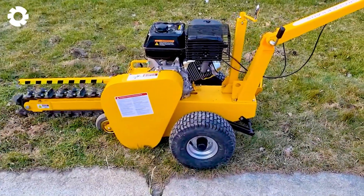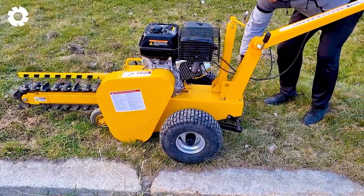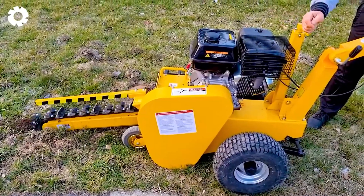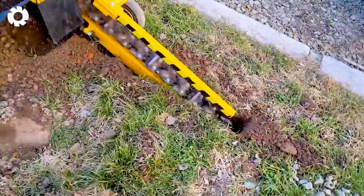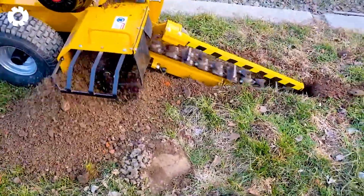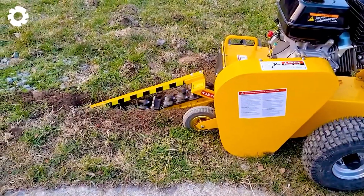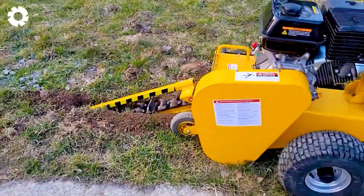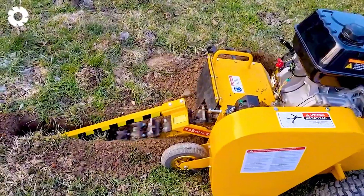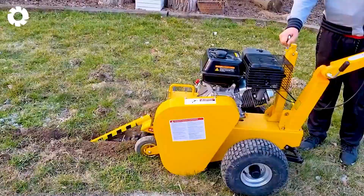With a powerful Launson Briggs and Stratton engine, the Berger Krauss 15KM TCR 1500 Trencher operates smoothly and quietly, helping you work tirelessly. With a flexible depth adjustment mechanism, the machine glides smoothly on the ground, creating precise trenches up to 60 cm deep, bringing outstanding efficiency to every job.